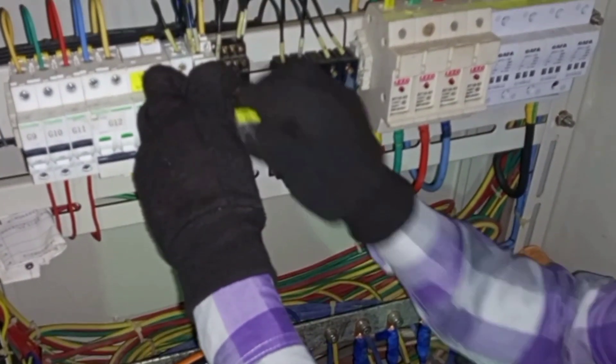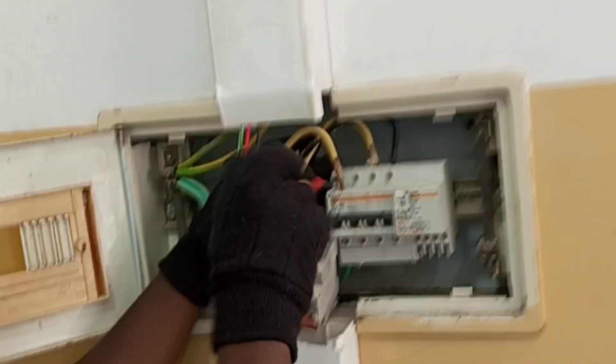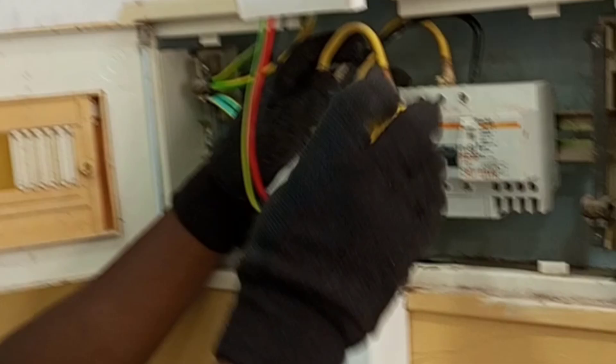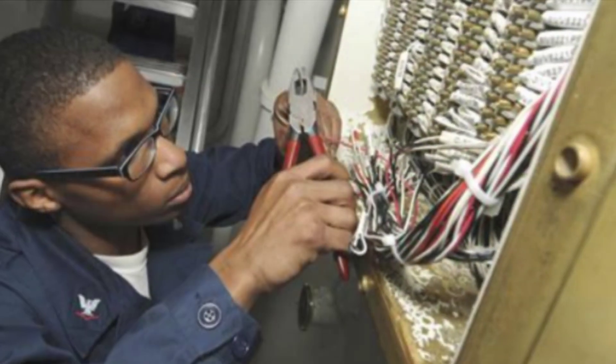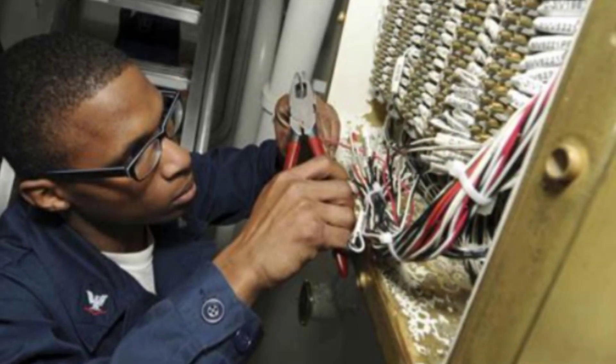Let's look at five deadly electrical wiring mistakes that could actually set your house on fire. Most people don't even realize they are making these mistakes until it is too late. Stay till the end to see the most dangerous mistake of all.